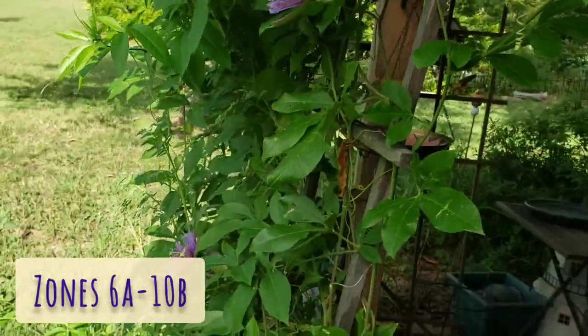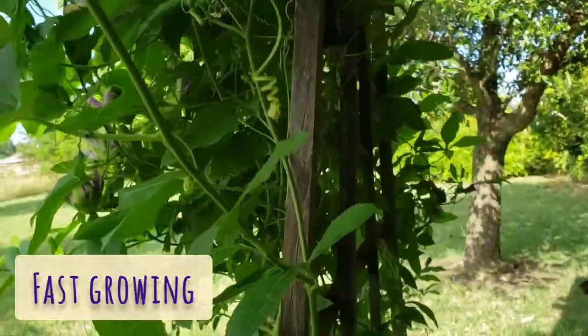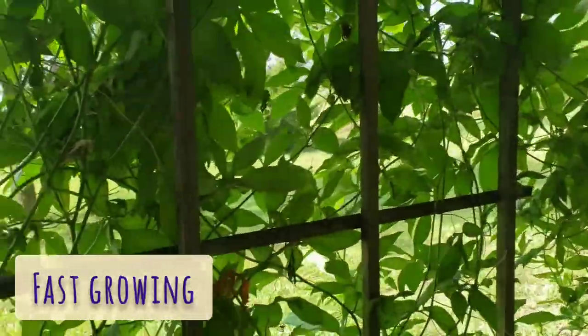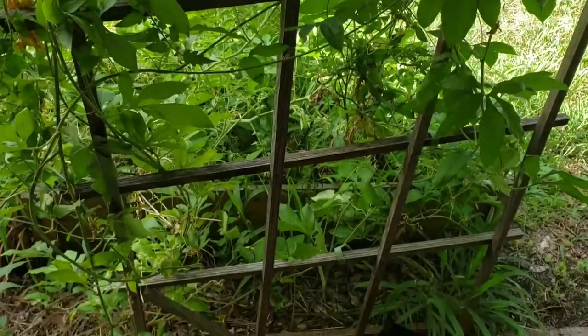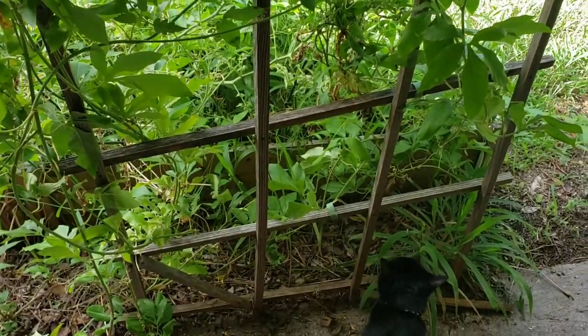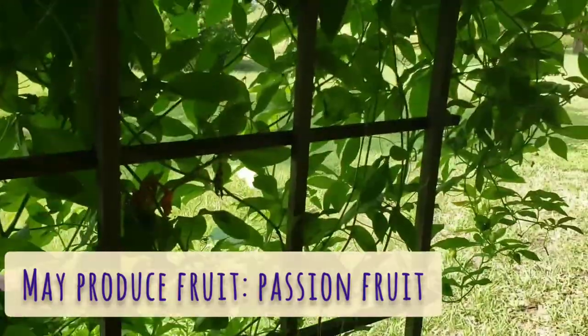It's a vine, so it needs support. If it doesn't get separate support, it will find it in your garden. This is what it looks like. It's currently September and it grew the entire season. It's normally bigger than this, but this season for some reason didn't get much bigger. It's been a weird summer this time around.